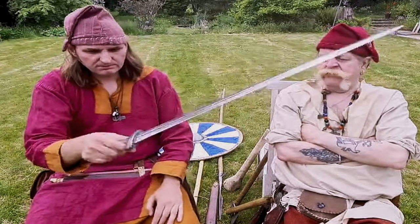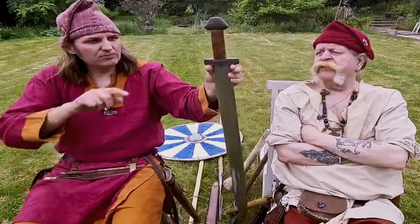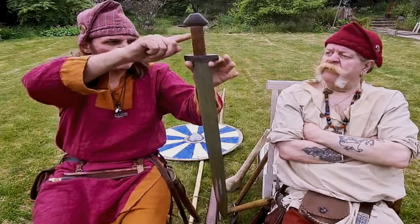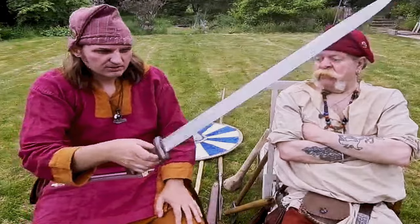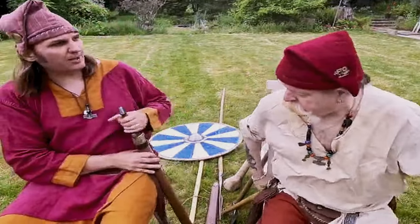Even today it would cost quite a lot of money. It also has a pattern-welded section on the top — the pommel and the cross guard is also pattern-welded with a walnut handle. Walnut is very hard to get these days — it's very rare wood. It's a handsome piece of kit. And it's in a scabbard, not a sheath.